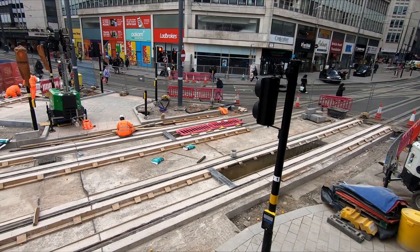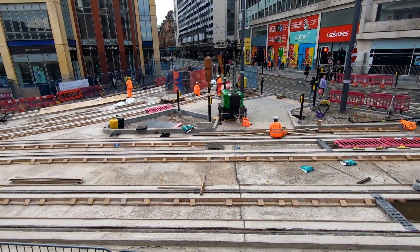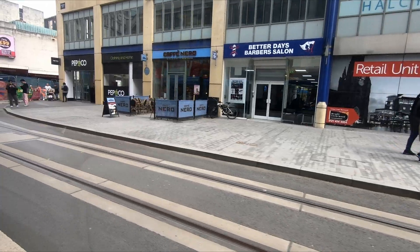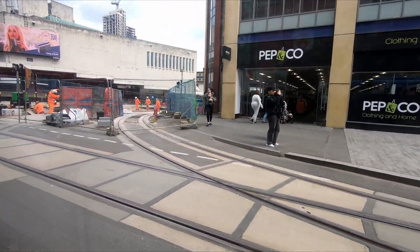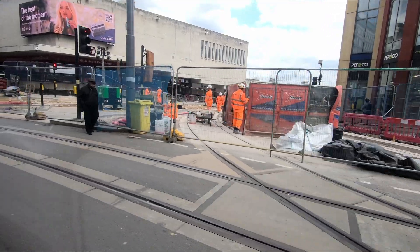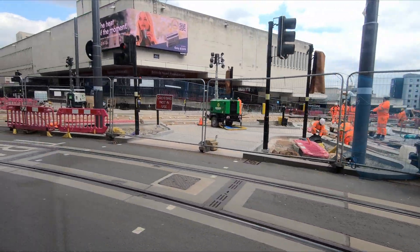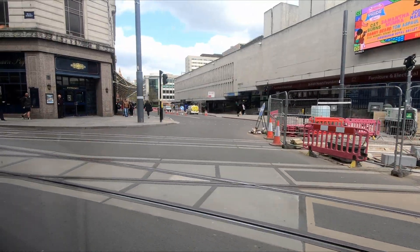Work on the extension is already well underway, with a key junction on Bull Street already taking shape. The triangular junction will allow trams to travel between Edgbaston Village and Digbeth, and this service will also serve as the connection between Curzon Street and New Street stations. The junction will also allow trams to travel between Wolverhampton and Digbeth, and as now, between Wolverhampton and Edgbaston Village.